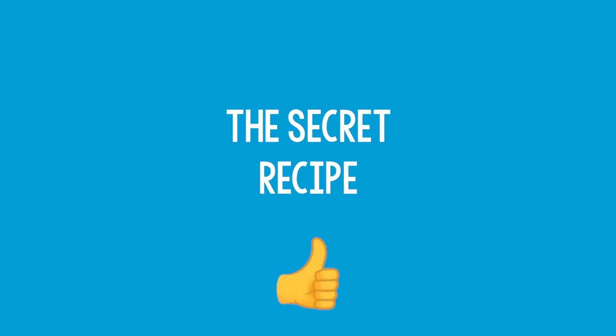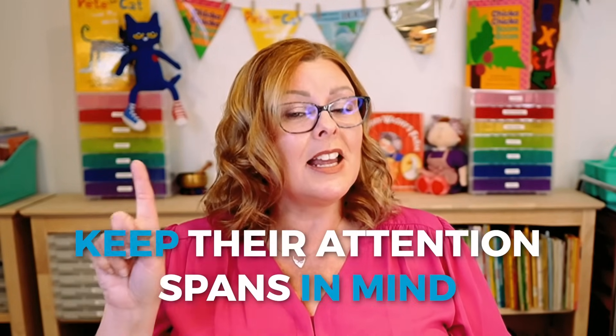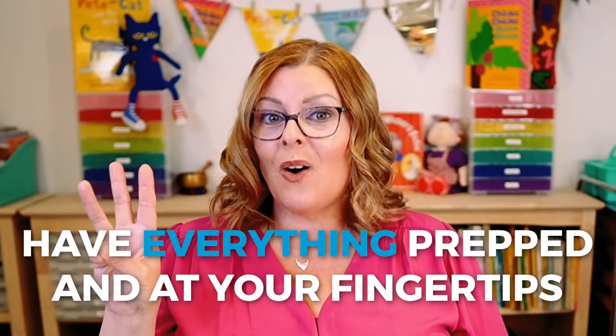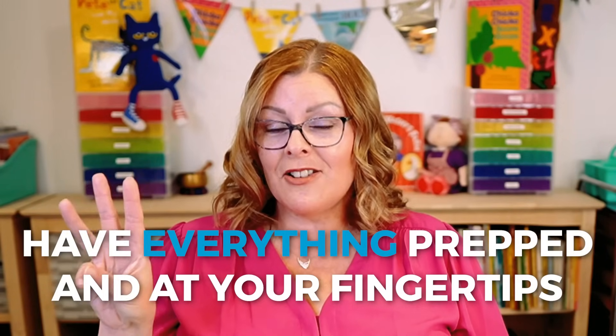So to recap, my secret recipe for a successful and effective circle time is: number one, keep their attention spans in mind; number two, balance your active and passive times; and ingredient number three, have everything prepped and ready to go at your fingertips the moment you gather your students together. All three of those things together are going to create that successful and effective circle time. Now I'm going to address the questions I get most often using those three ingredients as a guide.